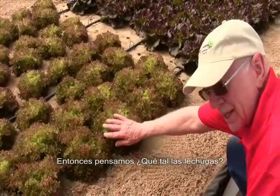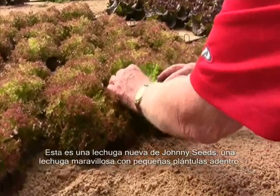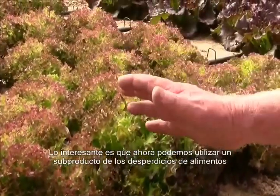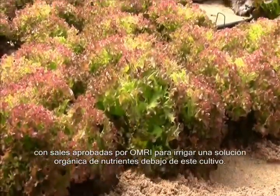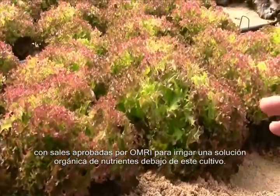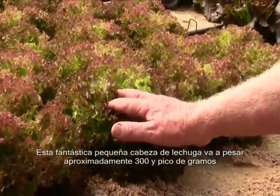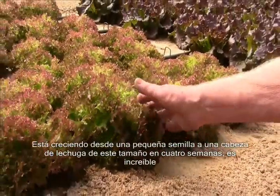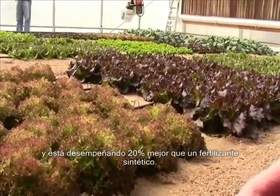This is a brand new lettuce variety from Johnny Seeds — a wonderful lettuce with a little plant in here. The interesting thing is that we're now able to take the food waste along with other OMRI-approved salts and irrigate this crop with that organic nutrient solution. This fantastic little head of lettuce is going to weigh about 300 grams, growing from a little seedling in four weeks to this size — doing about 20% better than inorganic fertilizer.